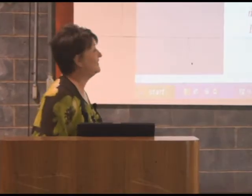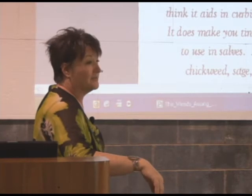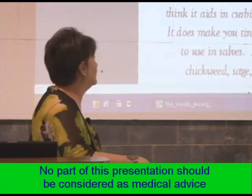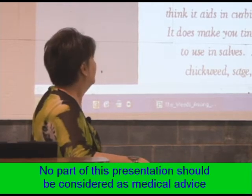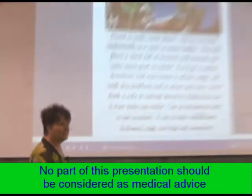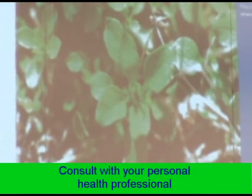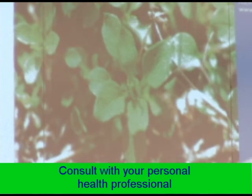Chickweed. It's found in yards and most waste places. It usually pops up in the beginning of spring when it's nice and cool and crisp. It dies off in hot weather. And I love the tea — I make it mixed with sage, rose hips, and cinnamon. It's just a refreshing tea to drink.